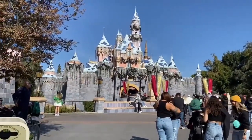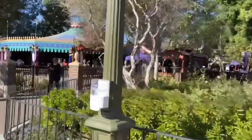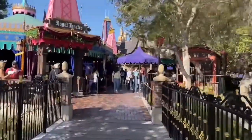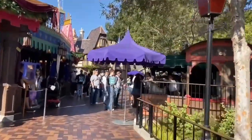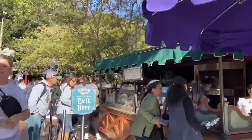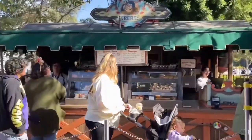We are here during Christmas time and this is the castle. If you head over to the left of the castle you're going to find a small little cart called Maurice's Treats. This is more of a grab-and-go type of thing. This is the home of the garlic pretzel knot bun, which is fantastic — that's what we're getting today. They also offer cinnamon rolls and different types of danishes. Maurice's Treats is excellent for a quick grab-and-go.